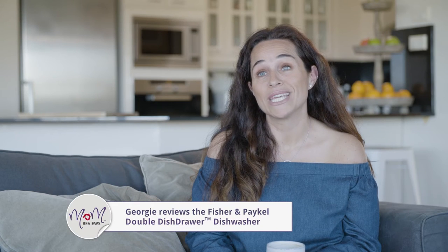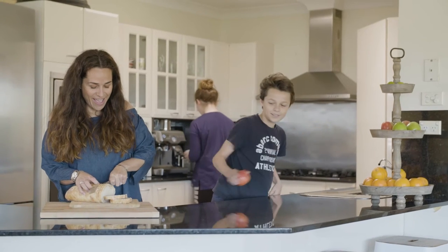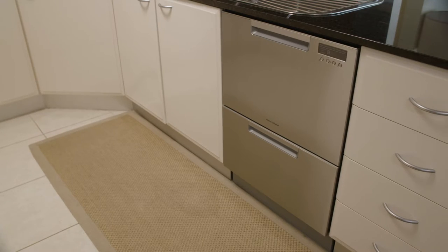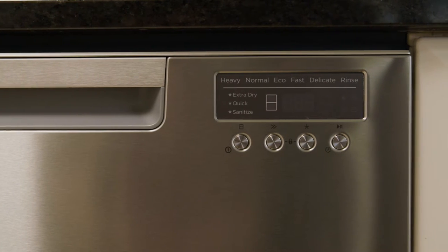Hi, my name is Georgie. I'm a mum of two kids and we are a very busy family. I've been reviewing the Fisher and Paykel Double Dish Drawer dishwasher and compared to our last dishwasher, this is amazing.